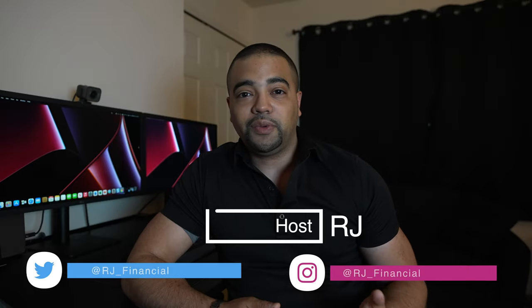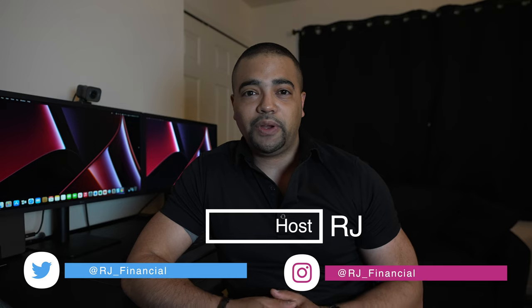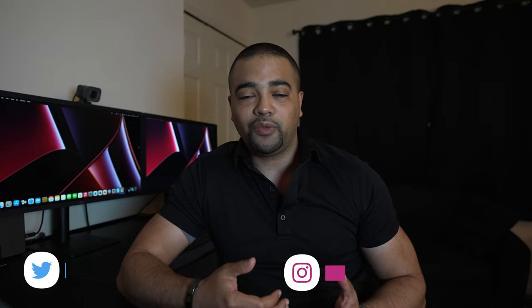Hey internet, it's RJ. Welcome back. Thanks for tuning into the show today. In today's episode, we are going to take a look at Santander Bank and their full credit card lineup for late 2021.